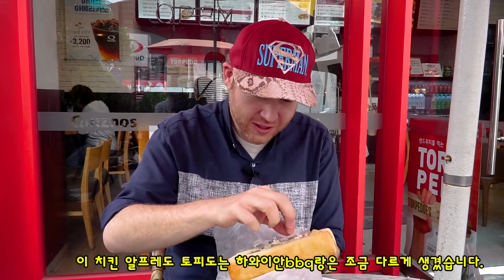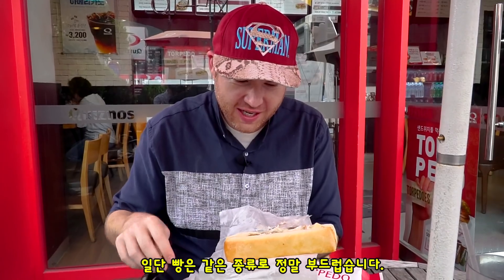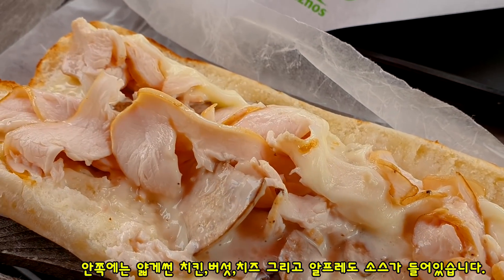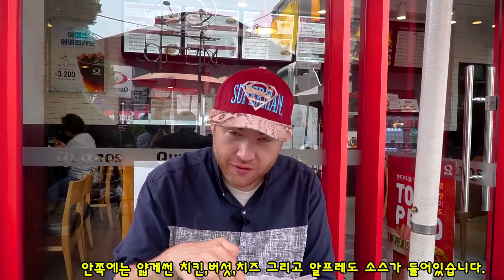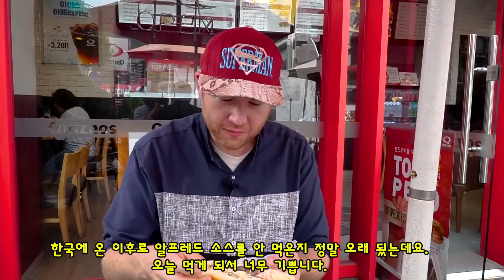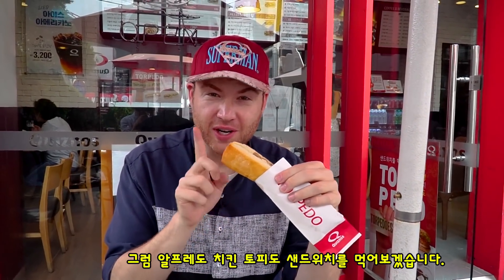This one looks really different from the last one. Oh wow. So again it's got that nice soft bread. Inside we have some sliced chicken breast, we have some sliced mushrooms and some cheese, and then it's got this nice alfredo sauce which I haven't eaten alfredo sauce in a long time. So I'm really happy for this. Let's go ahead and try out the Chicken Alfredo Torpedo here at Quiznos.